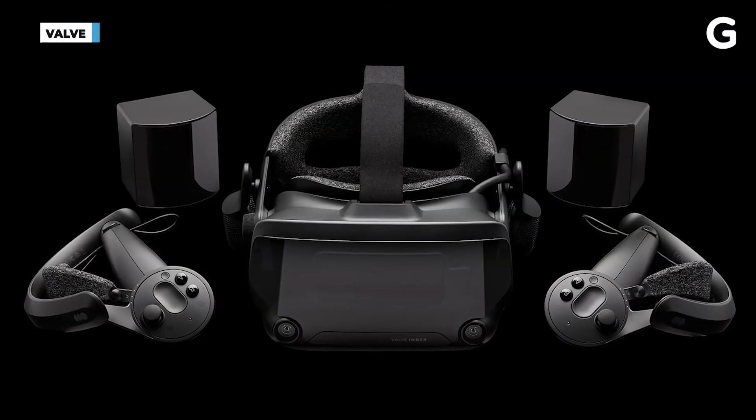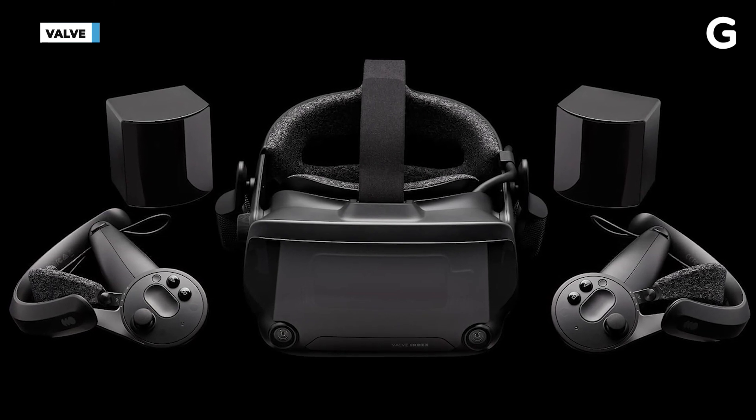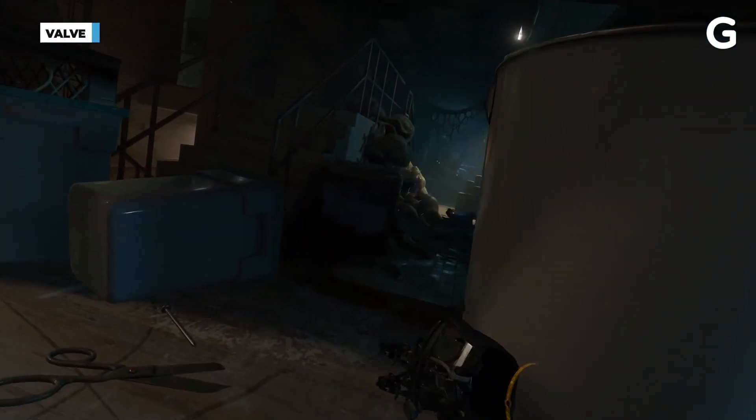If you're already into VR or ready to leap straight into a more intense experience, you probably want to look at a PC-connected VR headset. These plug directly into a high-end gaming PC, giving you even more intense graphics, better tracking, and full body tracking — a much more intense experience. But they're expensive. To start, you've got to have that gaming PC, and if you don't already have one, that could easily cost $1,000 or more just to get started.